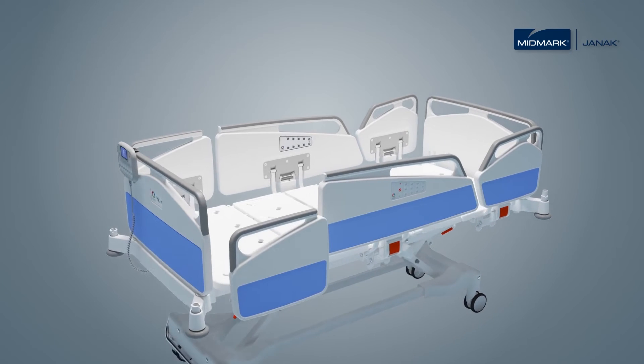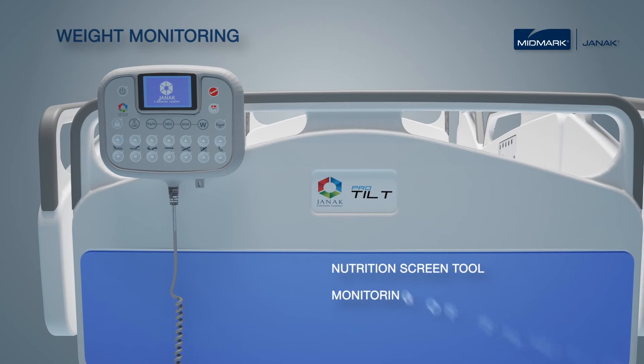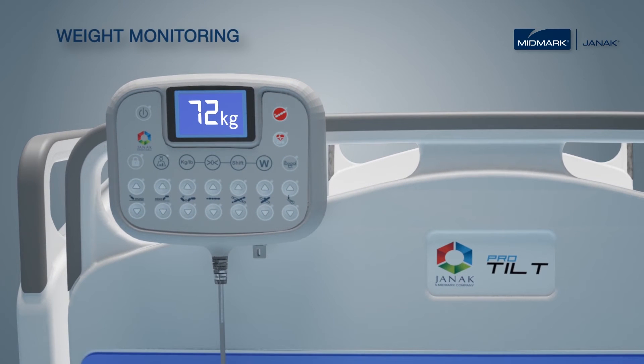Monitoring patient body weight is a fundamental part of any nutrition screening tool and valuable in monitoring fluid balance and calculating medication doses. ProTilt offers a smart and efficient way of monitoring and recording patient body weight in an acute care environment without the need to transfer the patient.